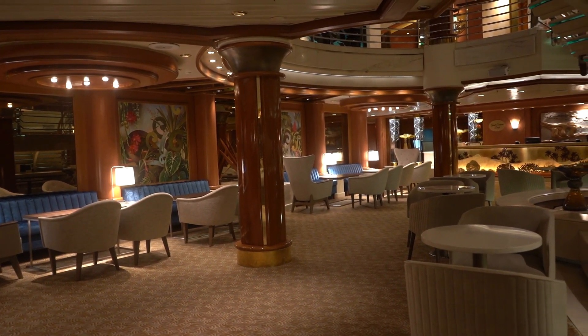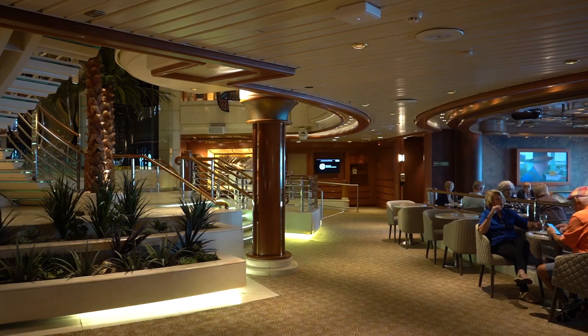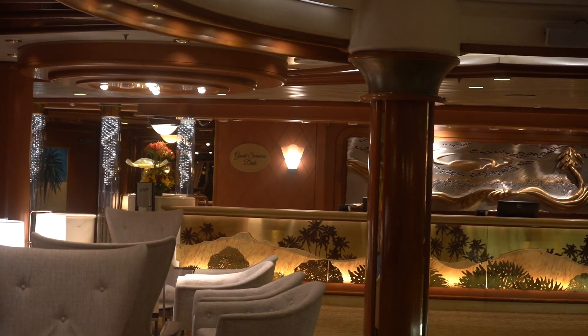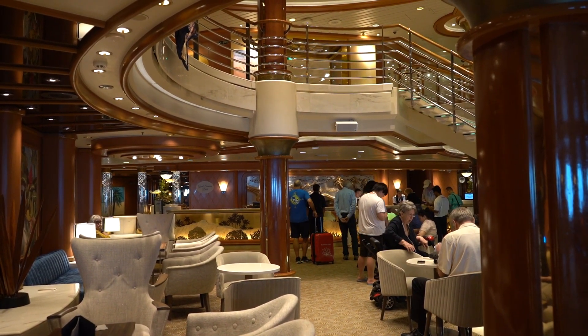The Good Spirits Bar is here, which hosted some drink-making classes during the voyage, and is where I like to get a cocktail before dinner. This is where you will also find guest services and the Captain's Circle loyalty spot, where they host meetups.